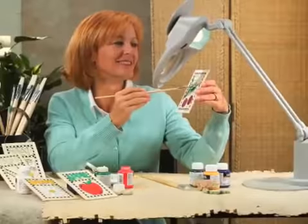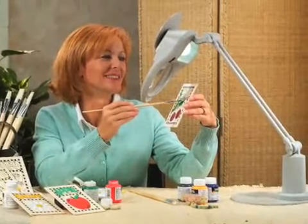Check out the full line of Hot Light lighting available at this store. Every Hot Light lamp is expertly designed to help you enjoy your craft.